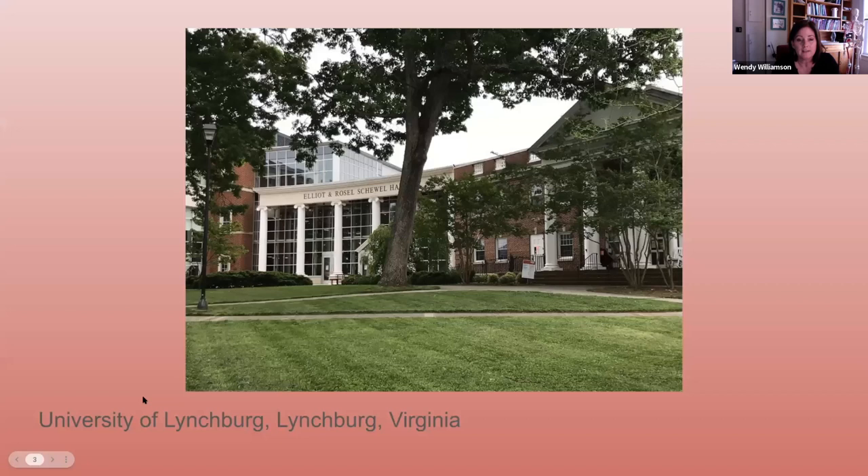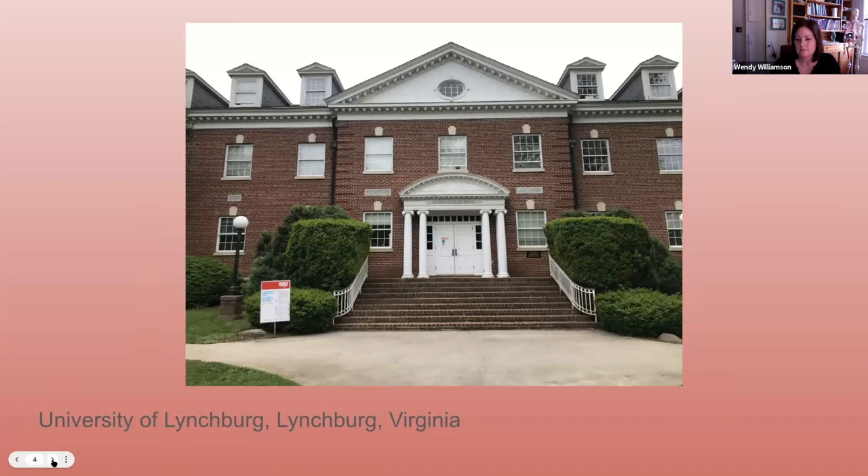Founded in 1903, the University of Lynchburg is a private university located in the central part of Virginia. It has a beautiful campus that spans about 260 acres. We're a little on the smaller side, with just over 3,000 undergraduate and graduate students. I am an assistant professor of biology and I teach in our school of sciences, which is very popular, and our undergraduate anatomy and physiology course series is one of the most heavily enrolled courses.